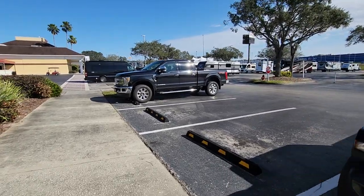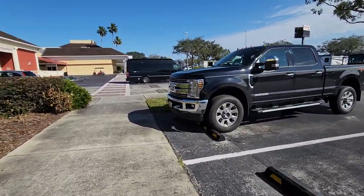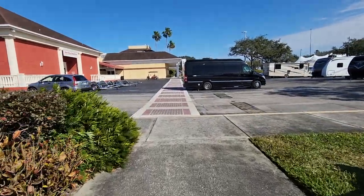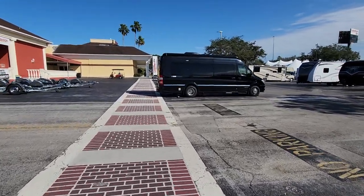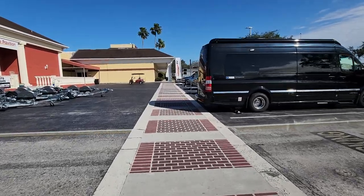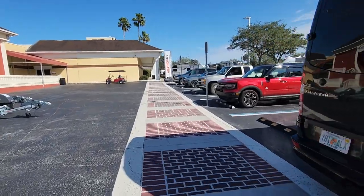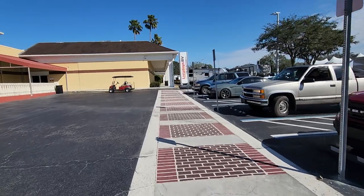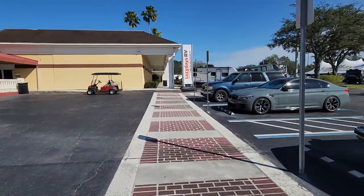It does get pretty technical in some of the bigger units — all the systems, the Wi-Fi, surround sound. You really need some help figuring it all out. When you get here, they do a pre-delivery inspection on every unit they sell, testing every system in it. When you buy the unit, you actually camp out here for free for a couple of days and try everything out. If there are any bugs to work out — like buying a new house — they'll fix it right on the spot.